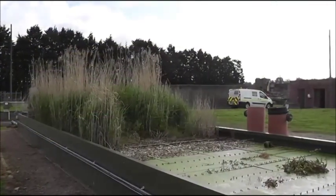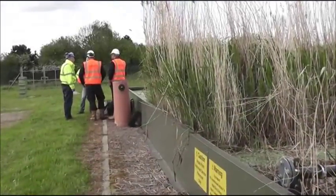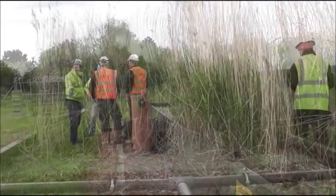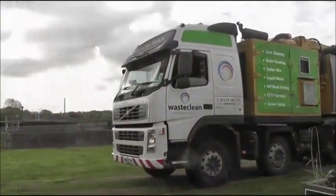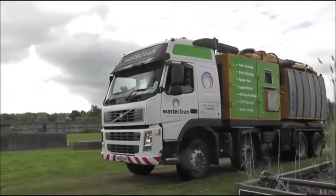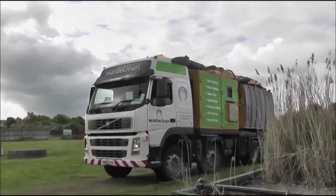This video has been created to demonstrate the simplicity and ease of media removal without jeopardising the bed structure. The most practical mechanical method of removing the media from the reed bed is with a standard suction tanker.